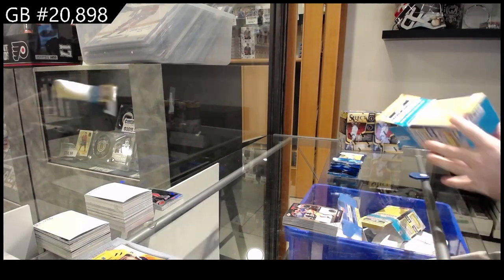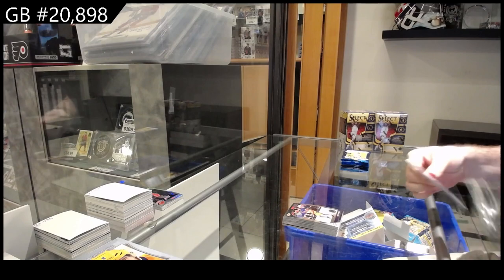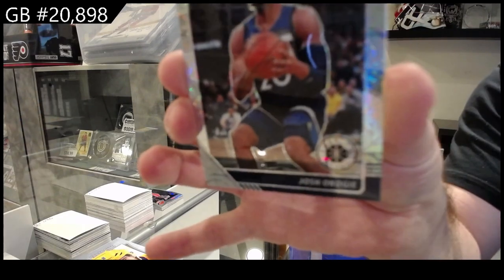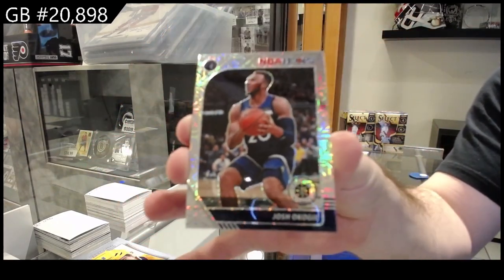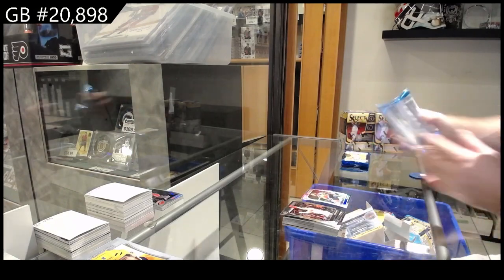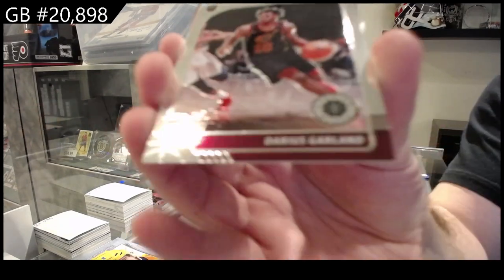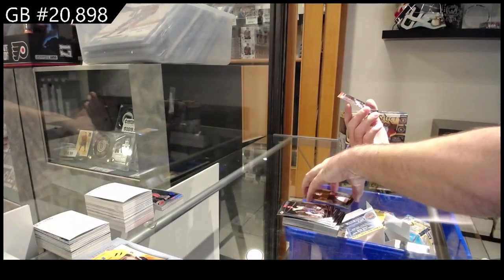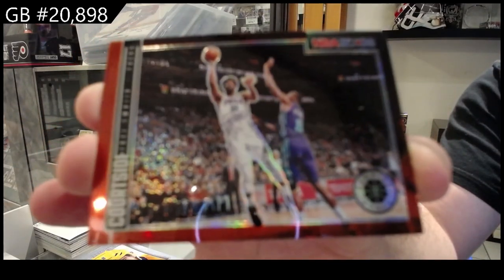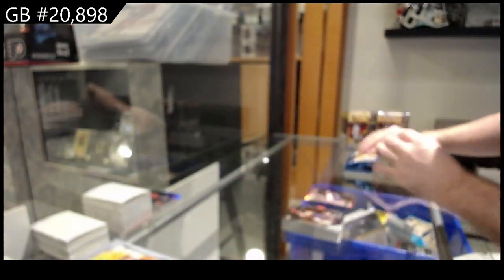This one has two security stickers. We've got an Ogoji for the Timberwolves. Does not want to focus, apparently. We've got a rookie of Garland for the Cavs. And we've got a courtside red of Embiid for Philly — courtside red, Embiid.